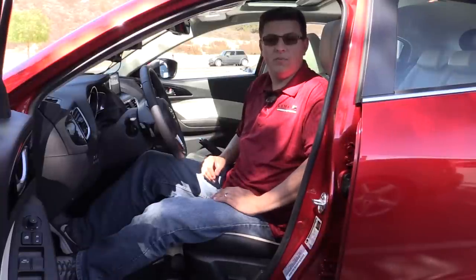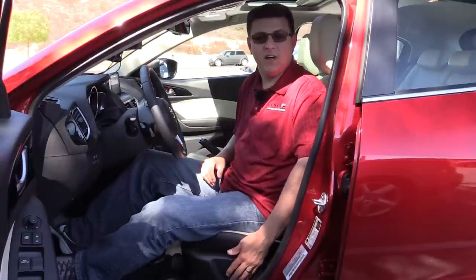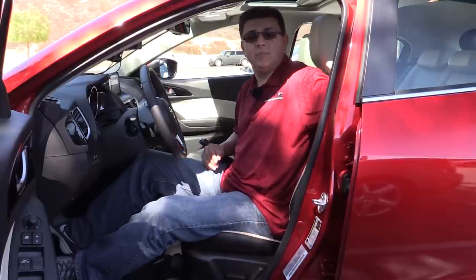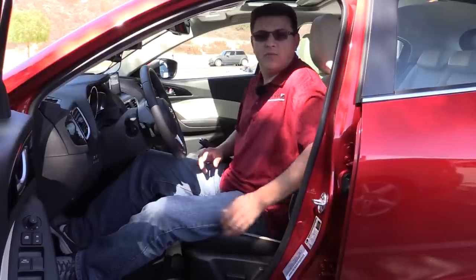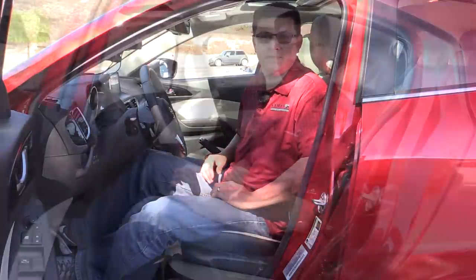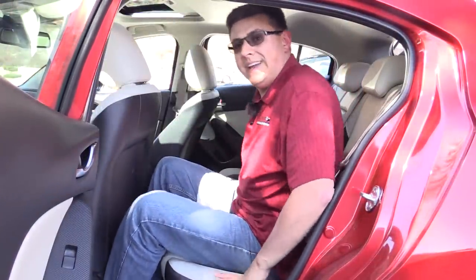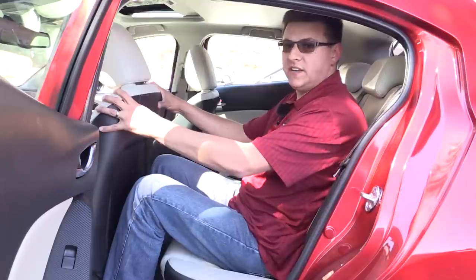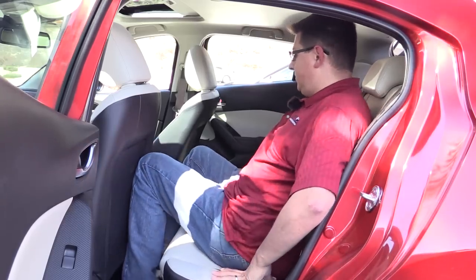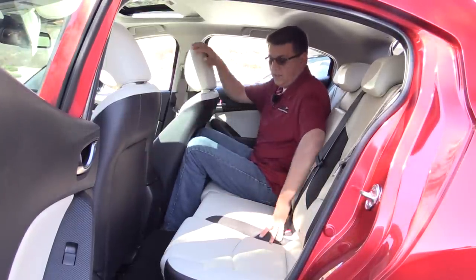Front seat comfort depends on which model of Mazda 3 you get. Base models don't have a power-adjustable driver seat, but our model does, which really improves driver comfort — making the seat far more adjustable than in the current generation Toyota Corolla, Honda Civic, and many other entries that are manual only. We also get adjustable lumbar support, making the Mazda 3 one of the most comfortable seats in this segment and competitive with near-luxury entries like the Buick Verano and Acura ILX. The rear seats are not as spacious as in the Nissan Sentra or new Toyota Corolla — sitting behind myself I only have about 2 to 3 inches of legroom, and with the front passenger seat all the way back, knees touch the seatback.